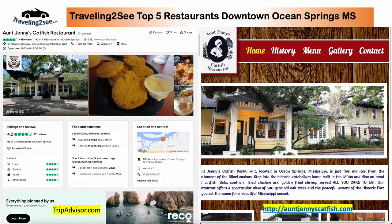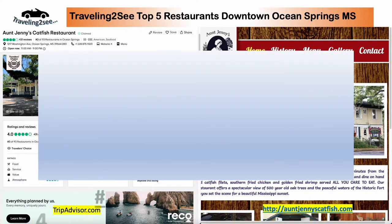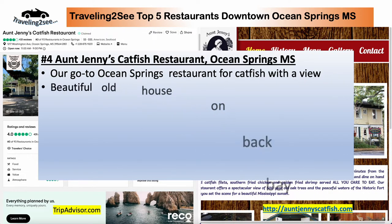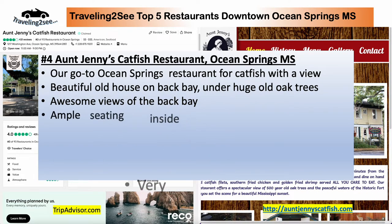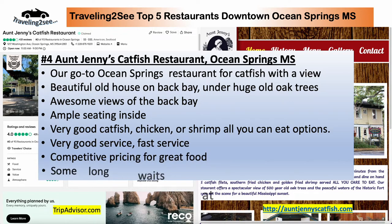Number four is Aunt Jenny's Catfish Restaurant. Awesome. It's a beautiful old house up under some huge old oak trees, hundreds of years old. Beautiful setting right by the back bay — awesome views. Ample seating inside. Great catfish, chicken, or shrimp with all-you-can-eat options. Very good service. Fast. And sometimes there are long waits, so you can phone ahead.